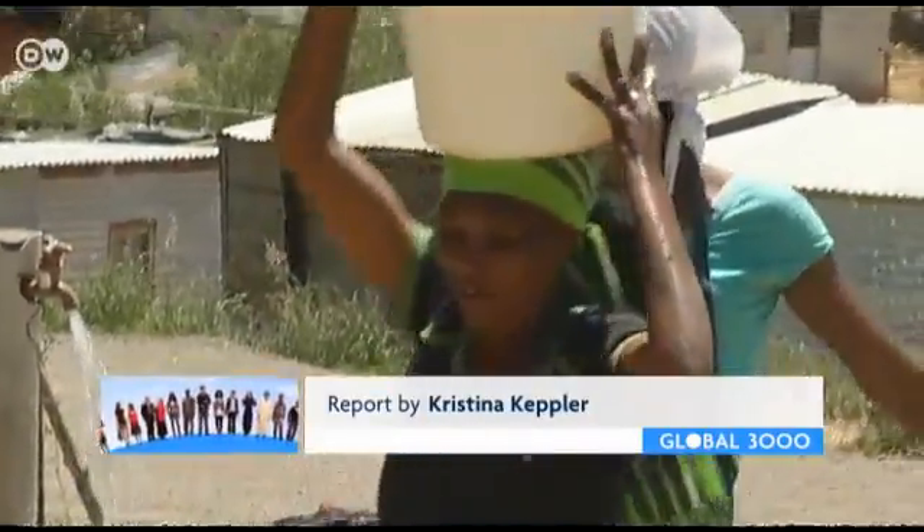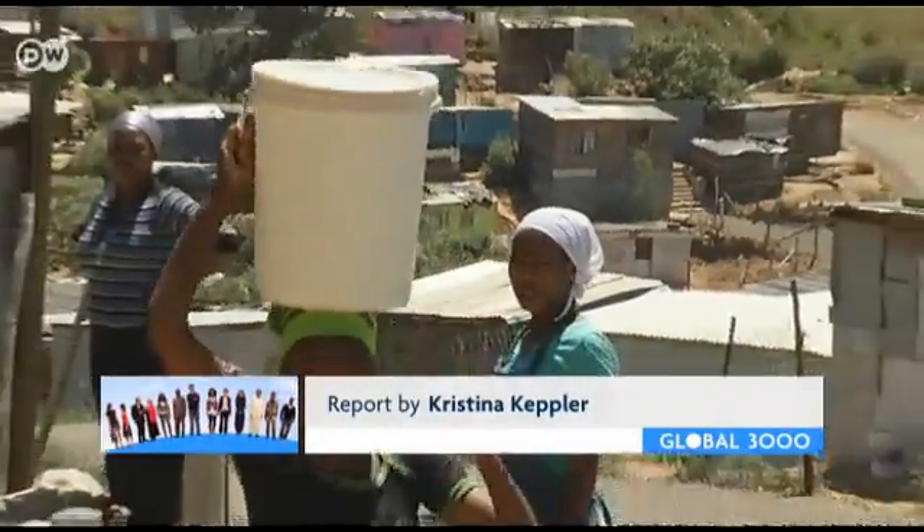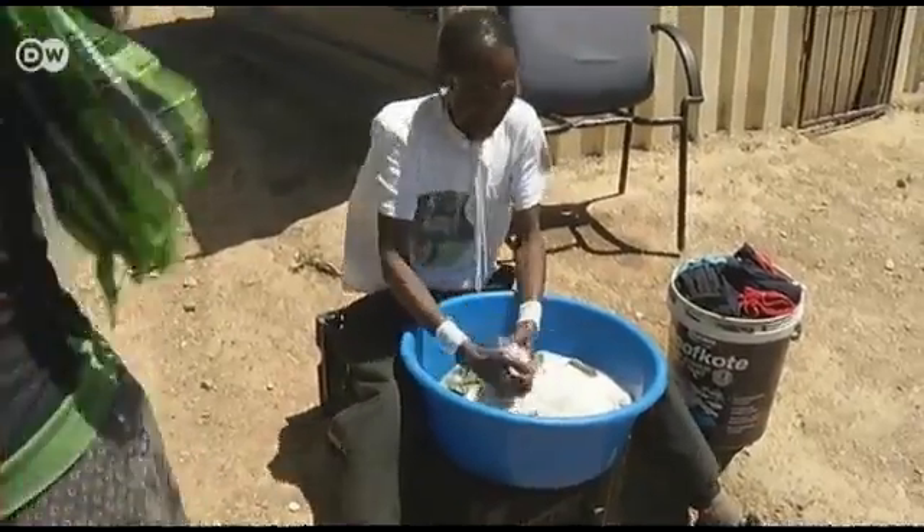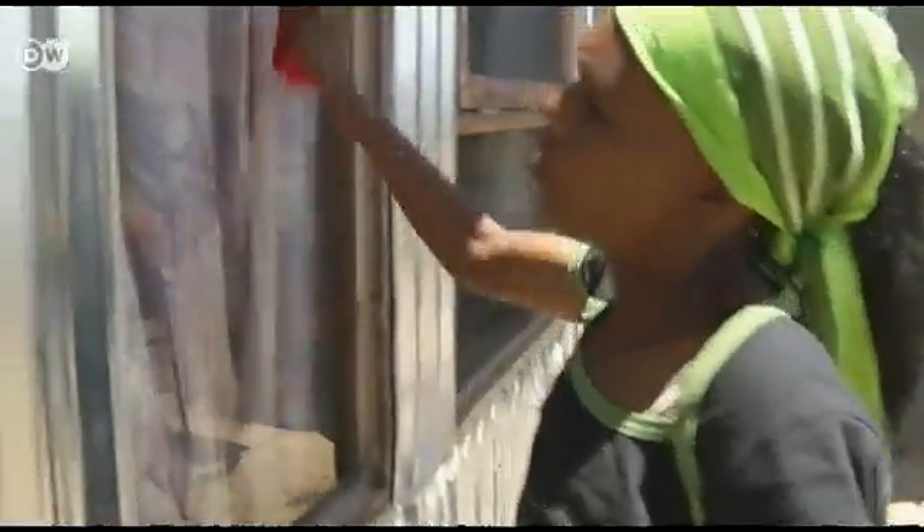For Victoria Plattia, the iShack is a first step. She plans to put herself on the waiting list for low-cost housing and move her family out of the slum someday.